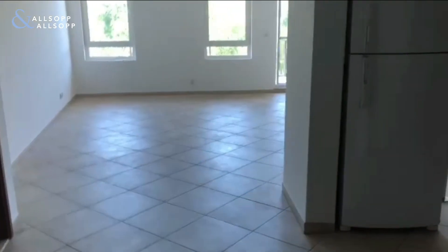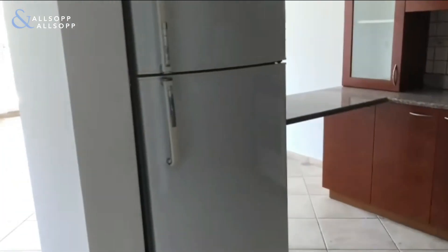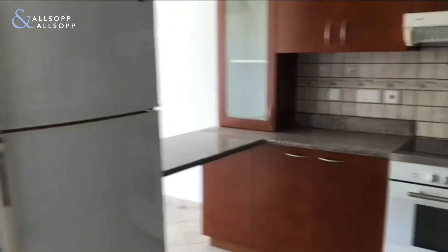Hi there, this is David from Allsop Real Estate Broker. This is a large two-bedroom in Dickens Circus 2. Just entering the property now and you've got the kitchen.